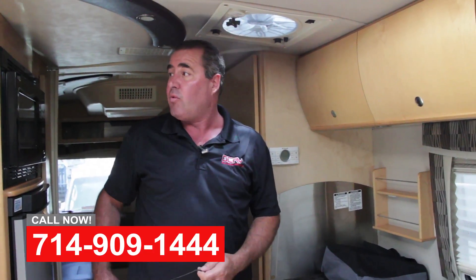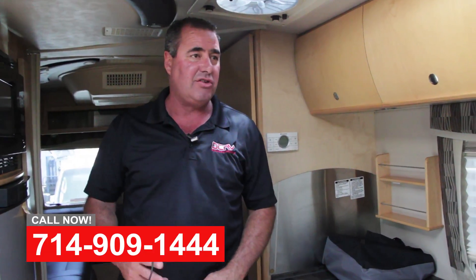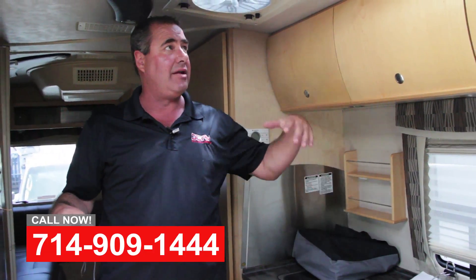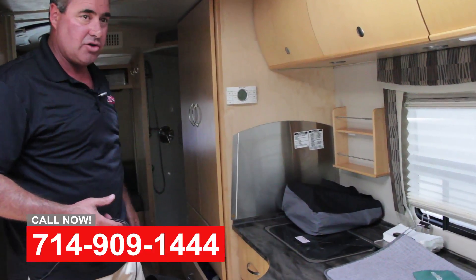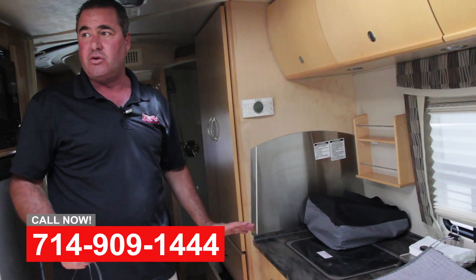So we actually had to remove everything you see inside this complete cabin — headliner, walls, the whole galley — every cabinet got it in this coach, and we rebuilt the whole coach.